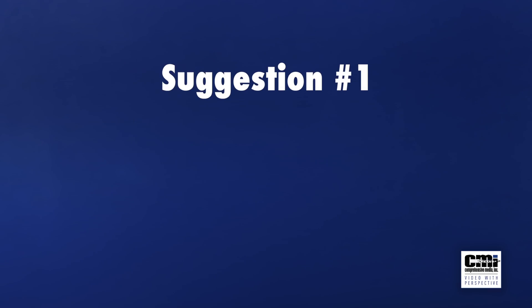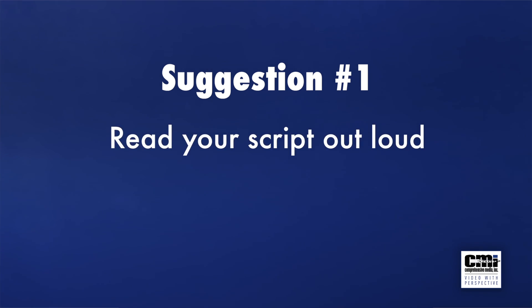Suggestion number one: read your script out loud. Now when I say out loud, I don't mean mumbled under your breath or quietly to yourself — I mean out loud. Reading out loud helps you catch those phrases that sound better on paper than they do out loud, just like your audience will hear them.